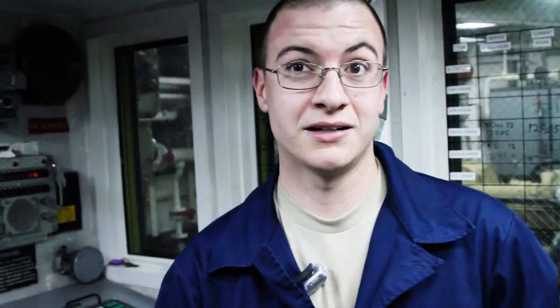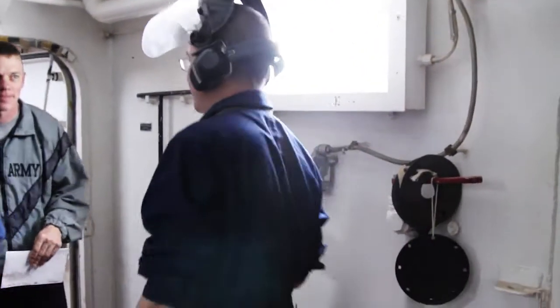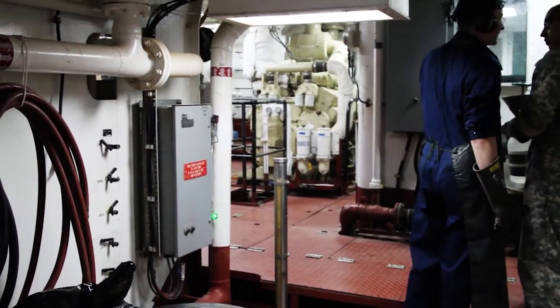He's pouring more acid in there. We're going to go topside and do the communication batteries up there.